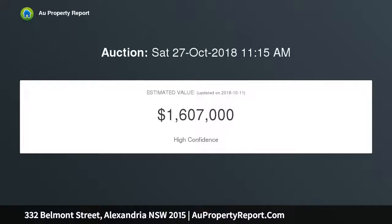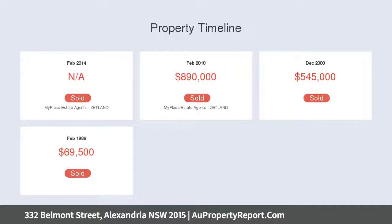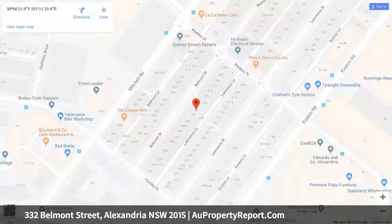The property spills across three levels and rests on a generous block with dual street access and the potential to add parking, subject to council approval. The living is all done over the lower level, which features a central dining area with bookshelves.